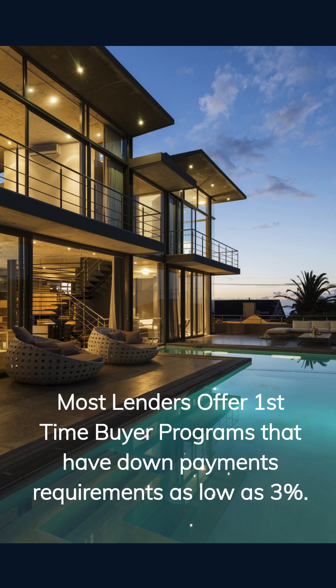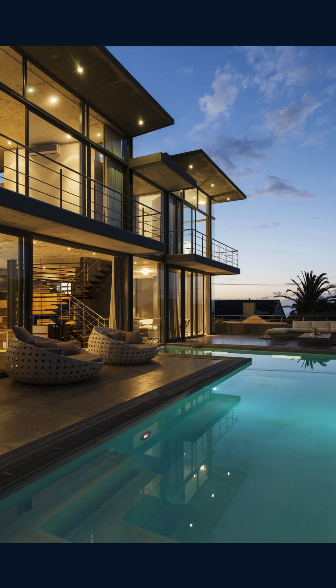It's a great idea to get pre-approved by your lender of choice so that you know how much home you can afford with your current budget. The lender will also discuss their interest rates and their various down payment programs. With this knowledge you can start the home search process with the assistance of a qualified real estate agent.